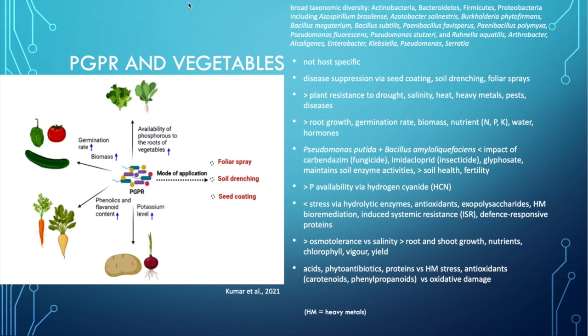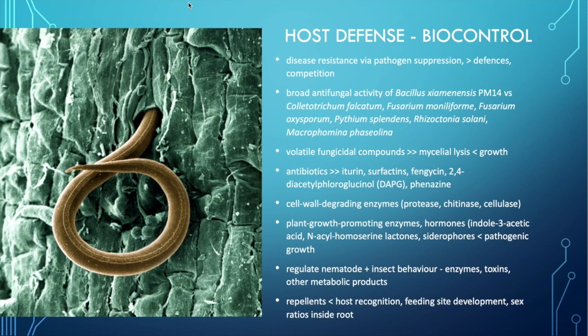These bacteria produce defense-responsive proteins for the plant and increase osmotolerance against, for example, salinity when the soil gets saline — a significant problem in Australia. They increase root and shoot growth in saline soils, and increase nutrients, chlorophyll, vigor and yield. They can be used to allow plant growth in very compromised ecosystems created through agricultural practices. They also produce acids, phytoantibiotics and proteins against heavy metal stress, and produce antioxidants such as carotenoids against oxidative damage. There are a lot of benefits that these bacteria provide in vegetable production.